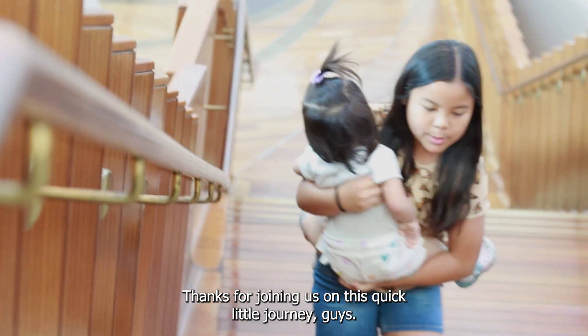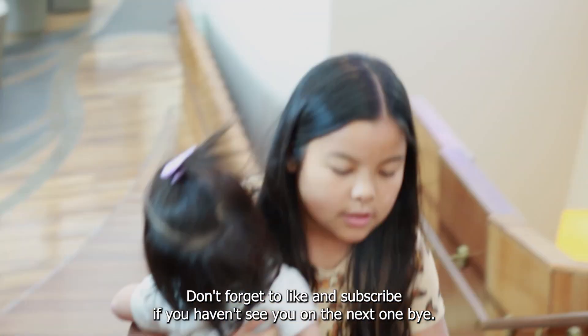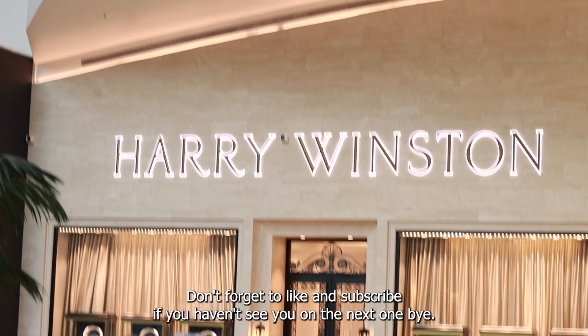Thanks for joining us on this quick little journey, guys. Don't forget to like and subscribe if you haven't. See you on the next one, bye!